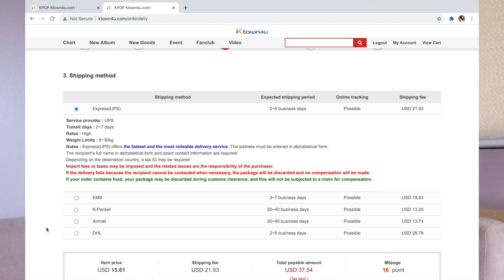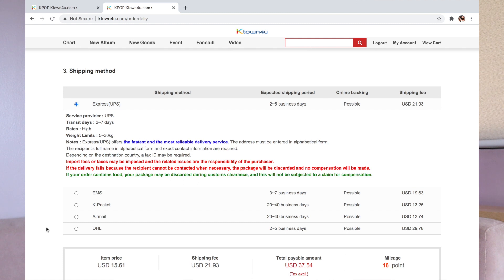UPS is expedited. During COVID season, only UPS and DHL were working, especially at the beginning of the pandemic. Lately EMS has had problems, but before I would always use EMS. The shipping fee is actually based on weight, so it depends on how many CDs or albums you buy. Right now, you can see the item price is $15.61, but the shipping fee is more expensive, and the total payable amount is $37.54. That's just how it is with K-Town for You — shipping is more expensive than the album itself. That's why I purchase albums together with friends to make the shipping fee worthwhile. But always expect that shipping will be more expensive when buying directly.